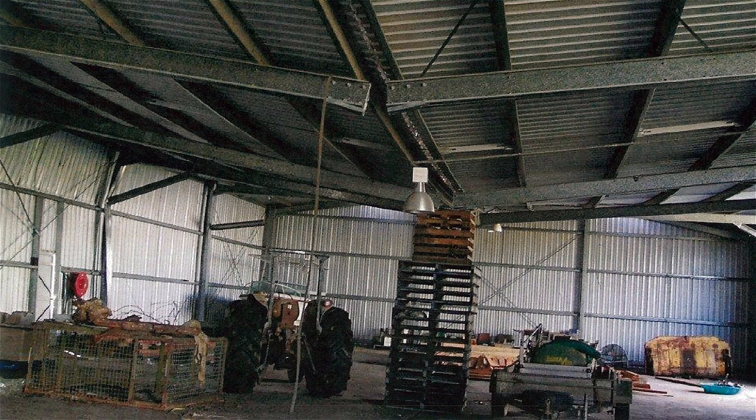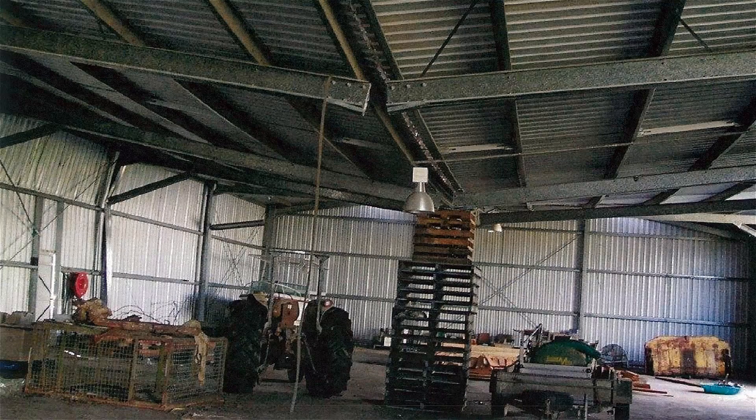Another problem is if you were to bump a C-purlin column with your tractor or forklift and bend it, structurally it's lost all its strength. So just a word of warning: look at what the structure of the shed is that you're looking at purchasing. How is it made, and is it made out of structural steel or not?